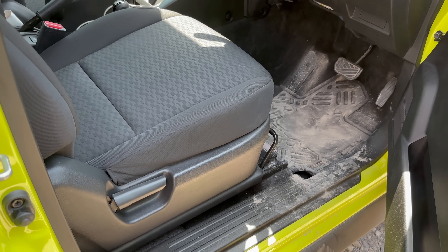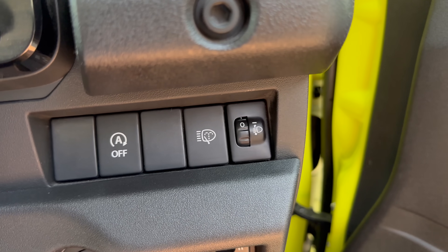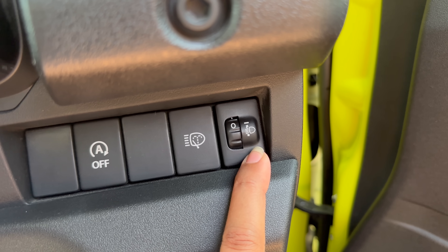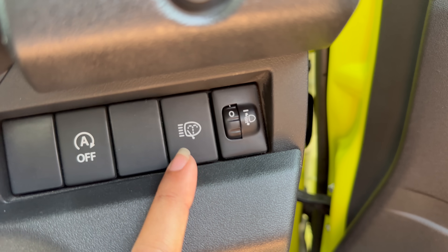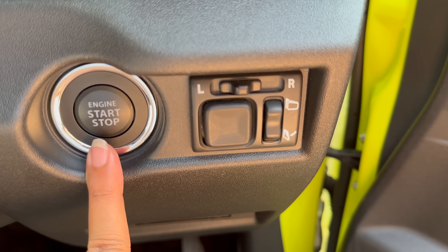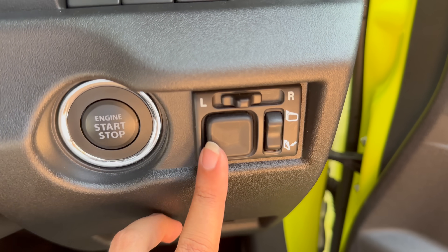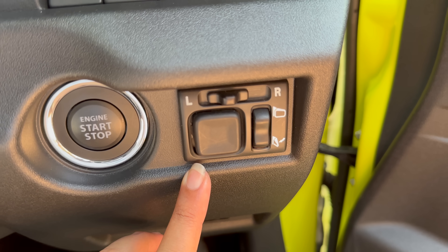Now talking about the Jimny's interior: you cannot get seat height adjustment here, but you can adjust the recline angle. You can get a headlamp leveler here. Because it has a headlamp washer, it has a separate control for that. There is also an engine start-stop button.